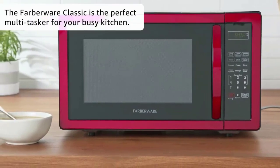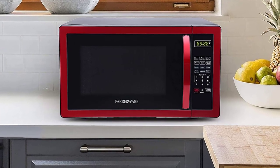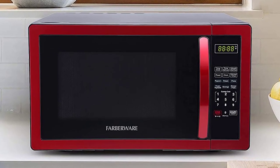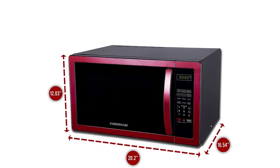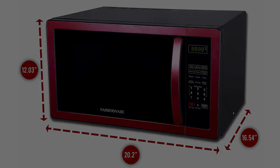It comes equipped with six one-touch functions, making popcorn, pizza, frozen vegetables, beverages, and dinner plates easy to warm. You can also use this microwave to defrost anything based on time or weight, whereas most microwaves force you to pick a time.